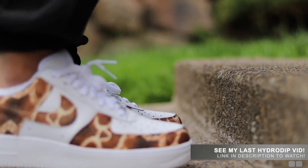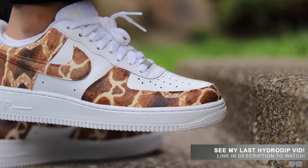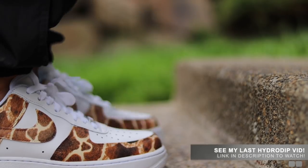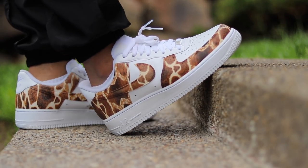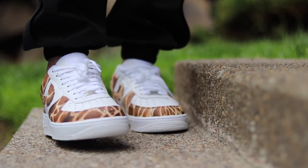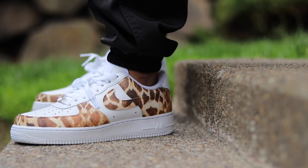Just because I say that these are wide foot friendly shoes does not mean that they're 100% perfect for you. You all have different feet, so if you guys have other suggestions leave a comment and let other people know what shoes you think are really nice for people with wider feet. Now let's get into my top five shoes for comfort that are wide foot friendly.